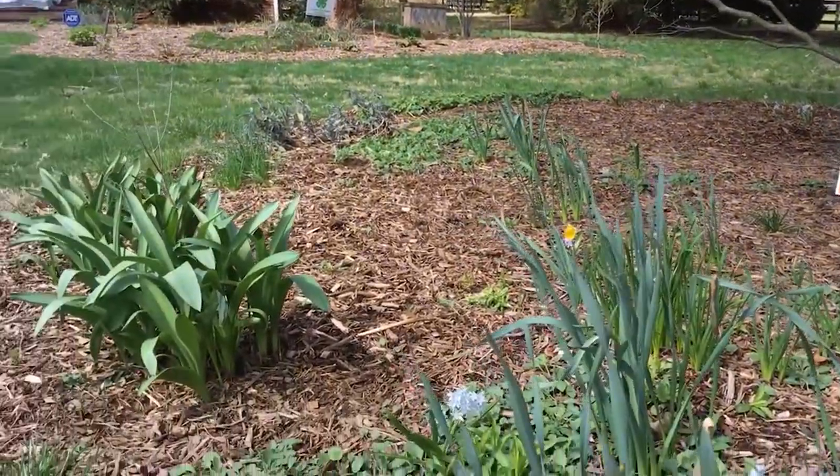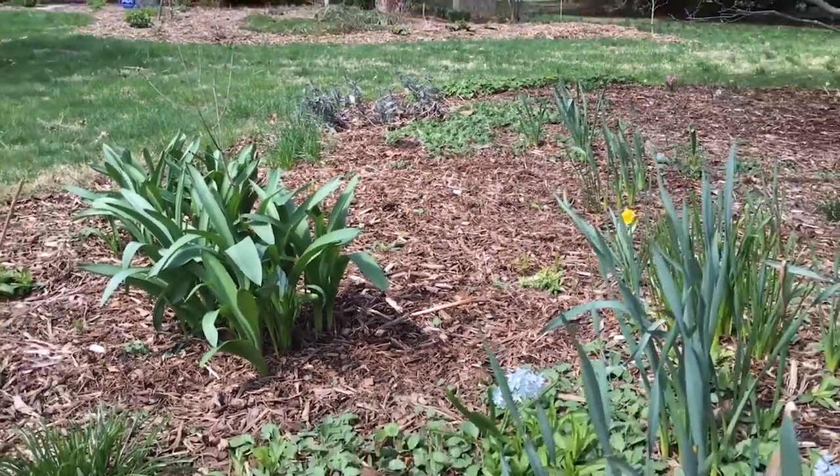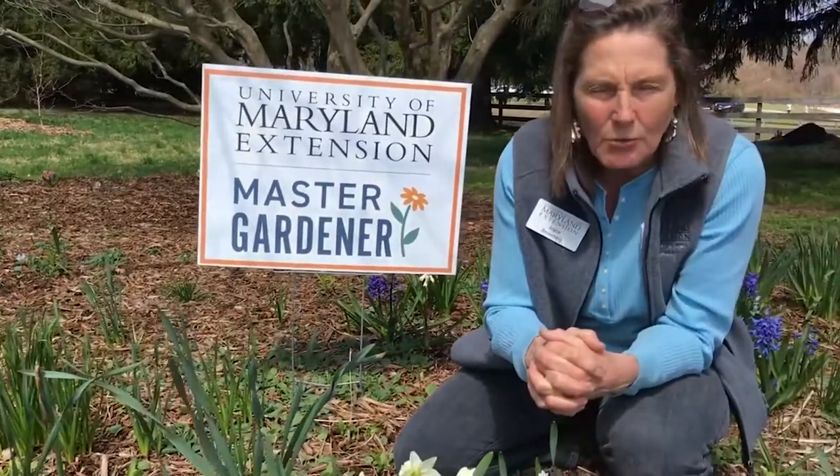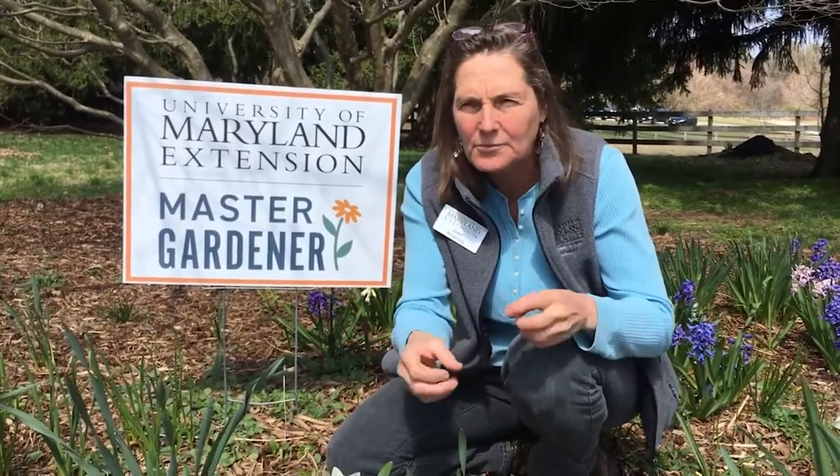What kind of soil do bulbs need? They prefer a loamy soil — something that's loose with some sand in it. They don't like to be waterlogged ever. If you have a heavy clay soil that can create problems, you would incorporate organic matter into your soil to make it a little bit lighter.